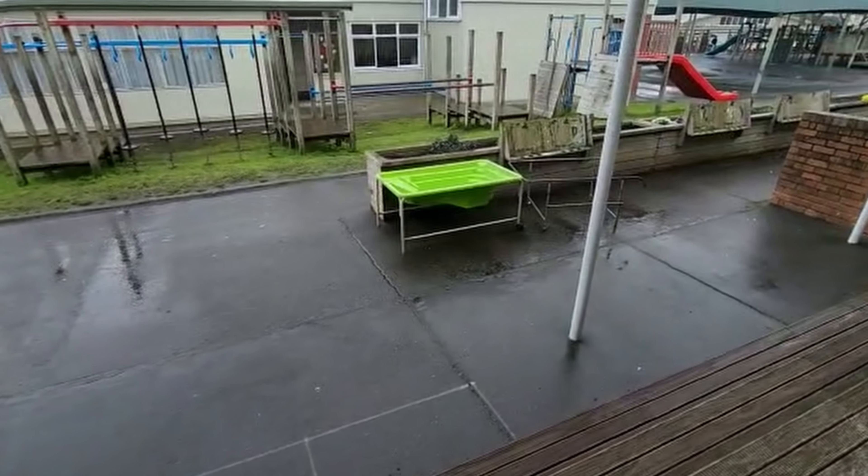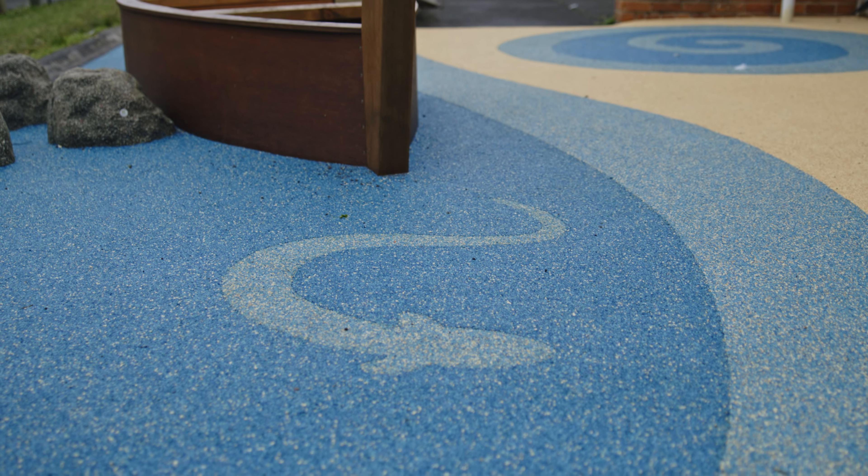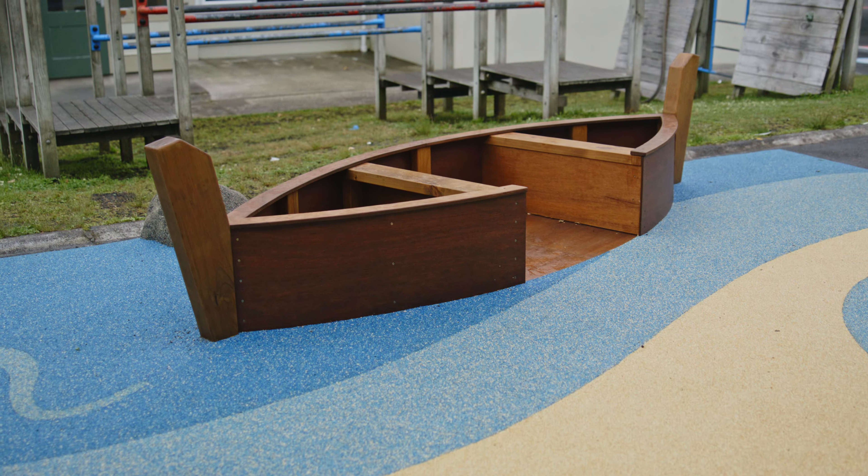Our group liked the idea of including a whale in the playground, so we made a small model and we thought it was a great way to represent our different Pacific cultures around our school.